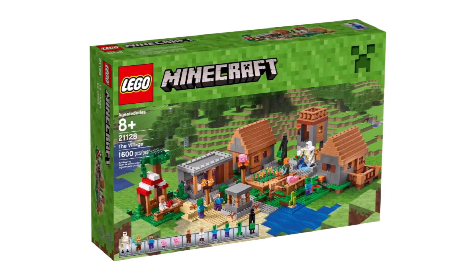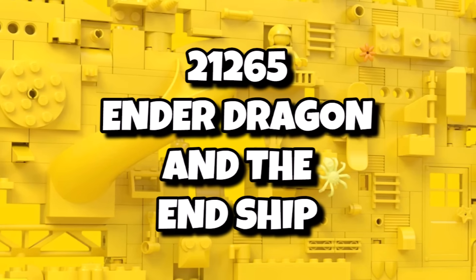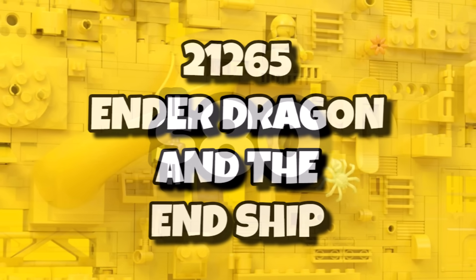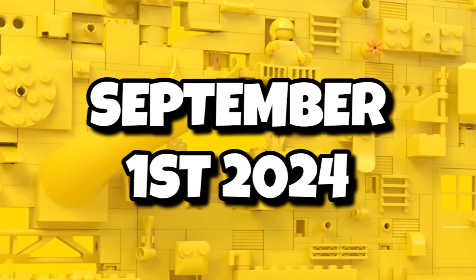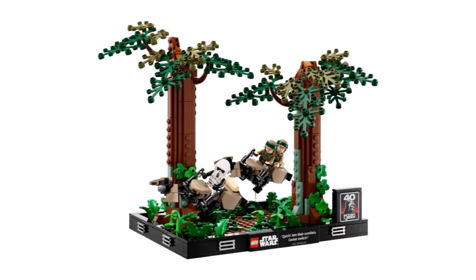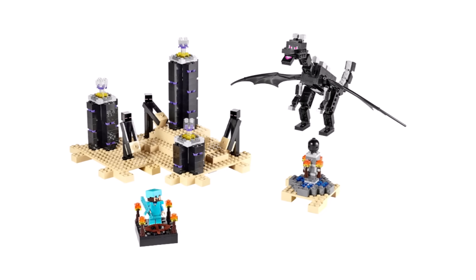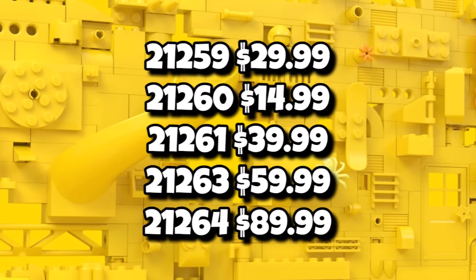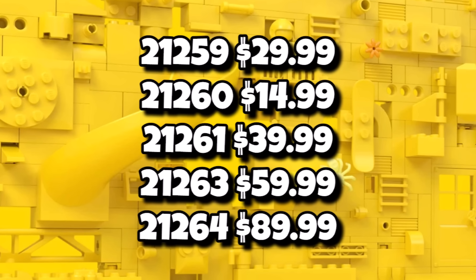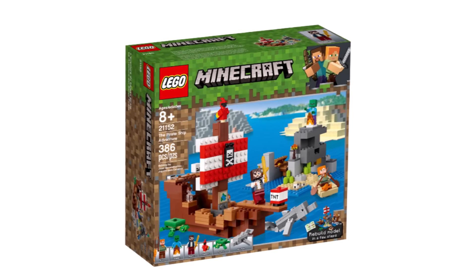The LEGO Minecraft theme hasn't really seen an 18 plus set in a long time, but that's set to change in 2024 with set 21265 — the Ender Dragon and the End Ship. This will be an 18 plus set coming in at $80 or £70, launching September 1st, 2024. It could be similar to the Star Wars dioramas — a small displayable playset for your desk — including the Ender Dragon, probably Steve, and the End Ship. Excited to see how Minecraft takes on the 18 plus lineup. Summer sets will range from $15 up to $90, with one rumored to be a pirate ship.